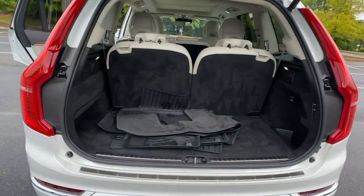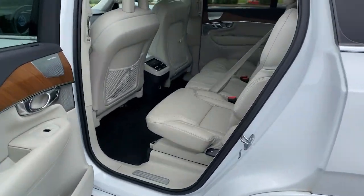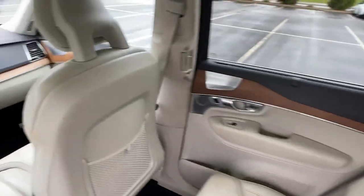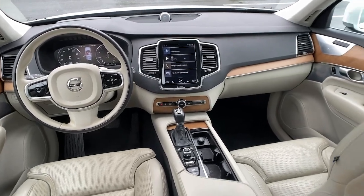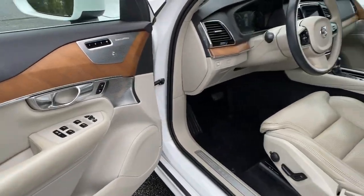These are just some of the great options this vehicle comes with: Navigation System, Power Lift Gate, Adaptive Cruise Control, Premium Sound System, Electronic Stability Control, Bluetooth, Blind Spot Monitor, Trailer Hitch, Seat Memory, and Leather Seats.